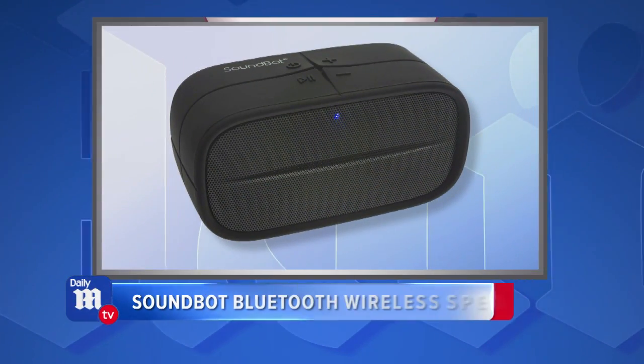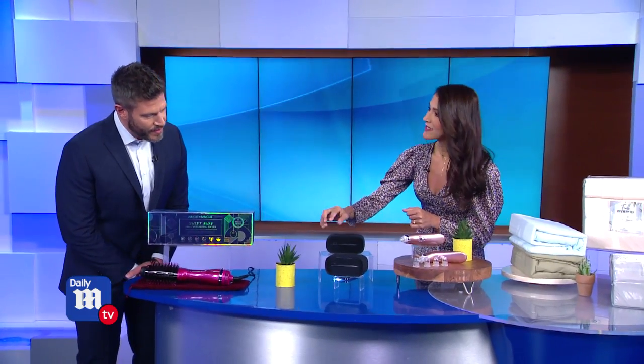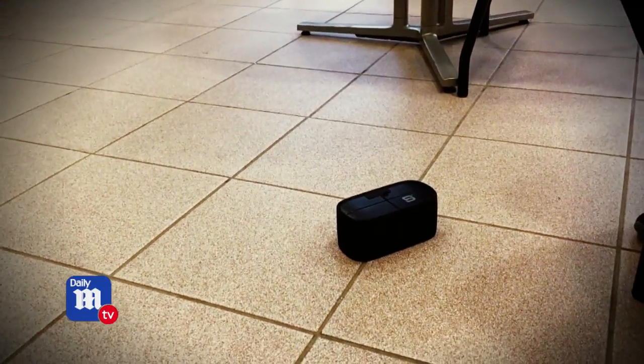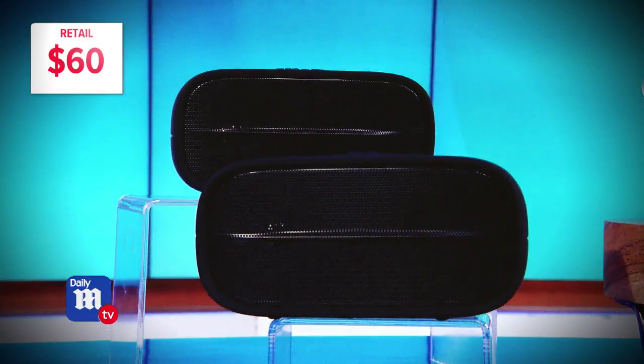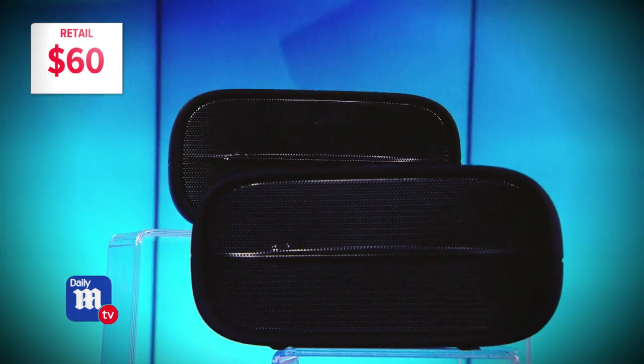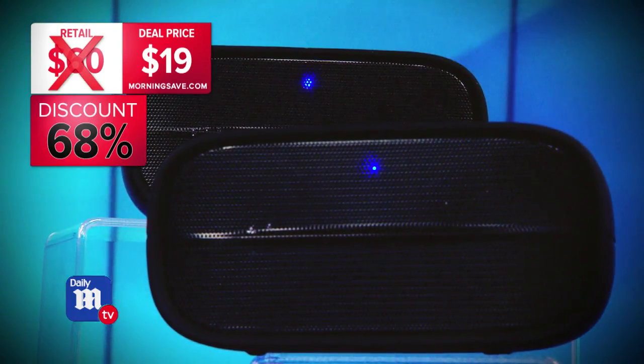This is the SoundBot Bluetooth wireless speaker — it's going to give you dynamic bass, and check out this really one-of-a-kind silicone finish. It's shockproof and waterproof. You can expect to pay upwards of $60 for a wireless speaker like this, but today's deal price is $19 as well, for a savings of 68%. Back-to-back $19 deals!